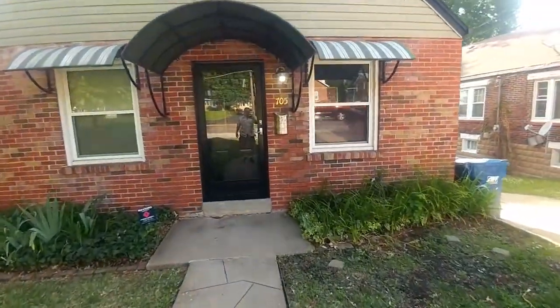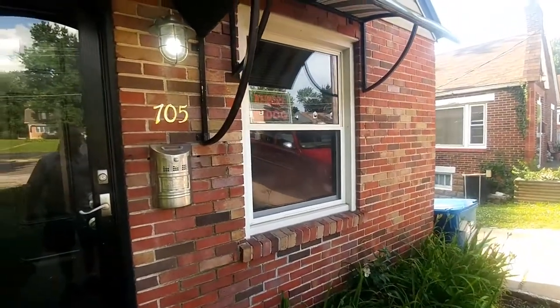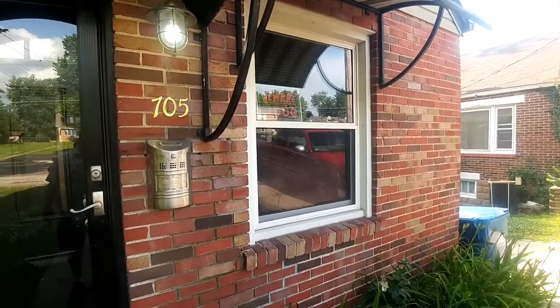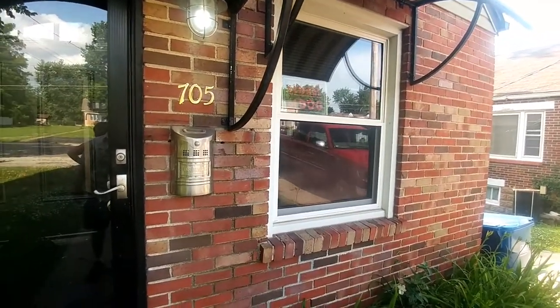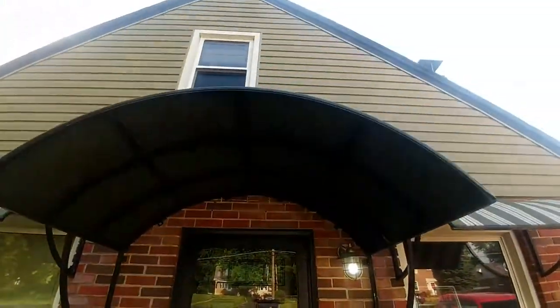We're here at 705 North Florissant. As you can see, it's a brick exterior. It has vinyl windows, nice little mailbox. This is just a cute, cute, cute little house.